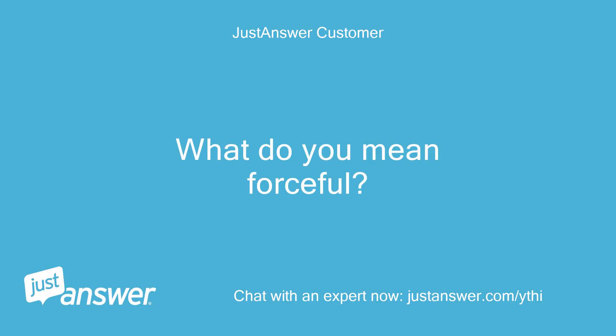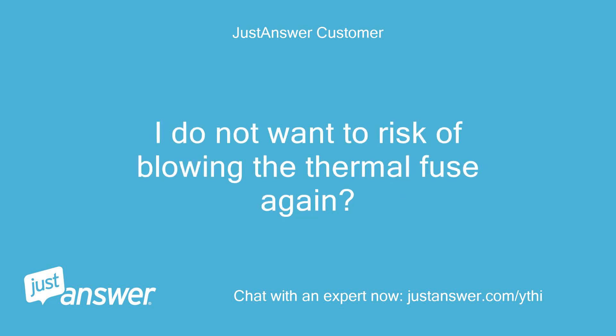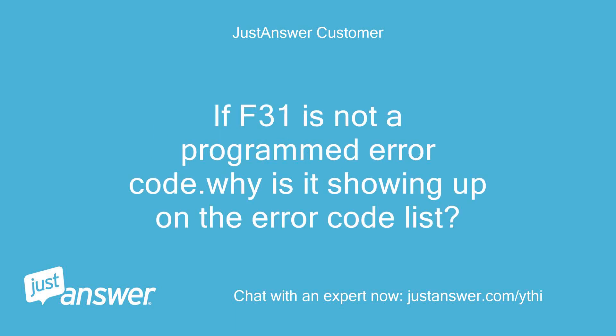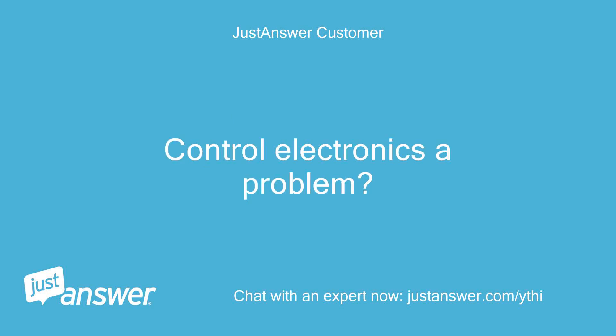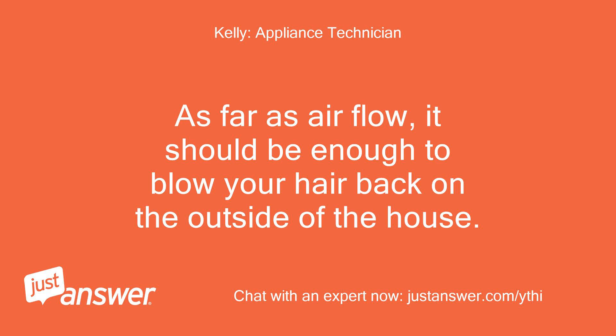What do you mean forceful? Should you feel the same airflow outside as you get at the output of the dryer? I do not want the risk of blowing the thermal fuse again. As far as airflow, it should be enough to blow your hair back on the outside of the house.